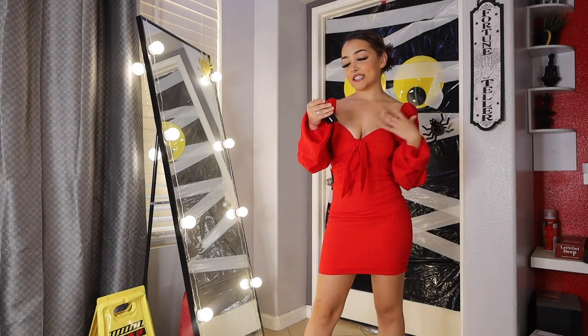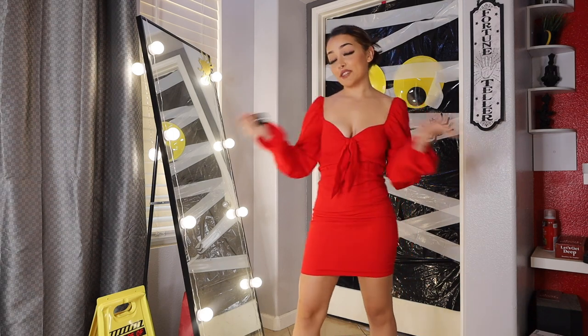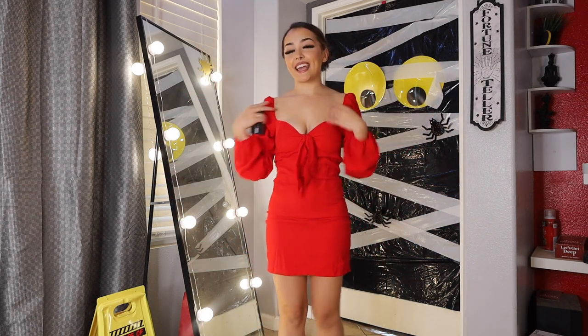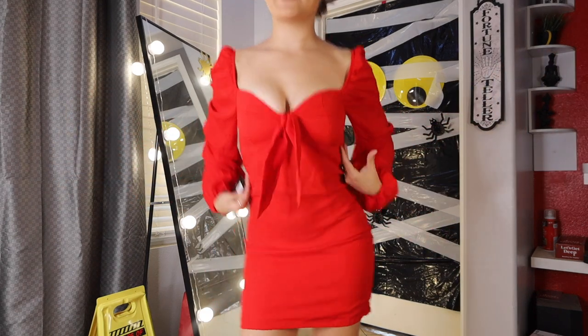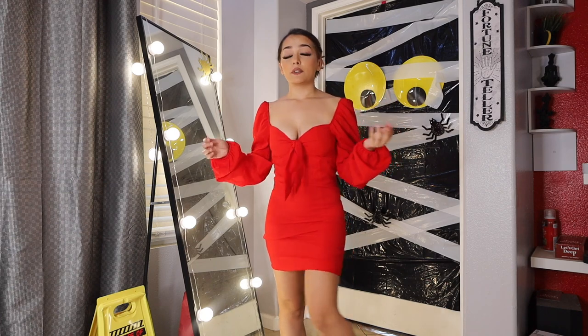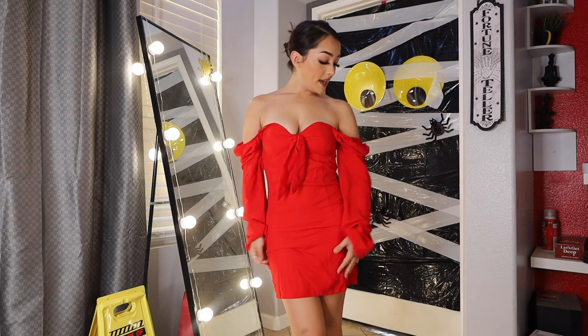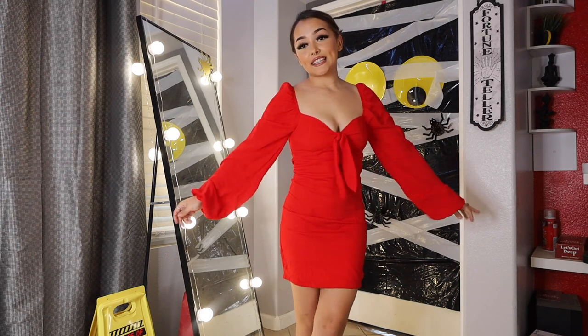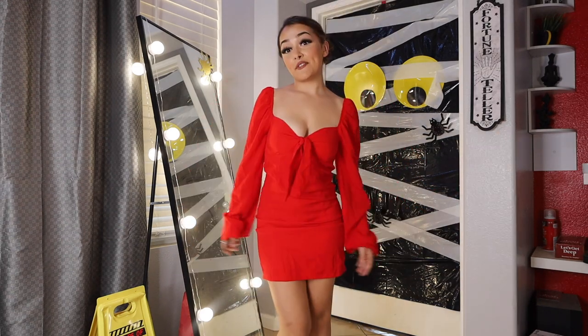This next dress is called the Sweet Sayings Mini Dress in Red in a size small. I'm in love with this dress. I really love the fit — it's very tight on the waist but not uncomfortable. The sleeves can either go down or sit on top like a cute little formal dress. I really like this one.